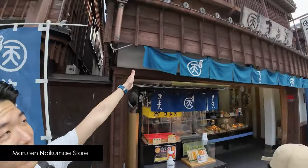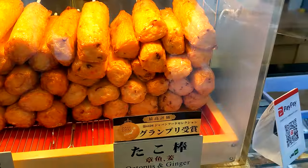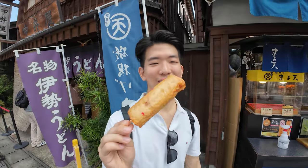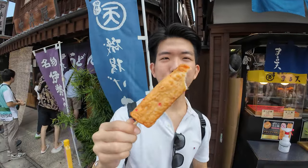The next food I have to try is from this store here — they specialise in selling fish cakes. I have their best-selling, award-winning item: the octopus and ginger, golden and massive. I love seafood so let's try it out. There's octopus pieces inside, and it has a nice bite to it and it's chewy.